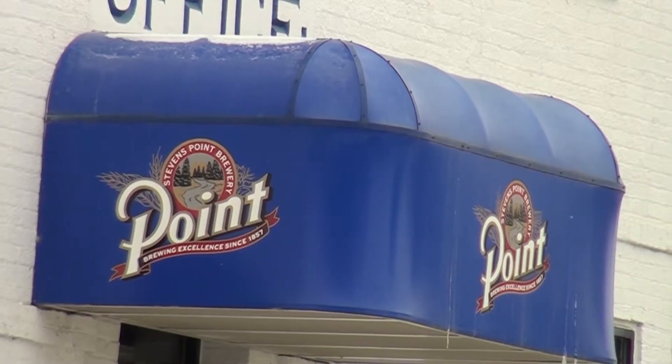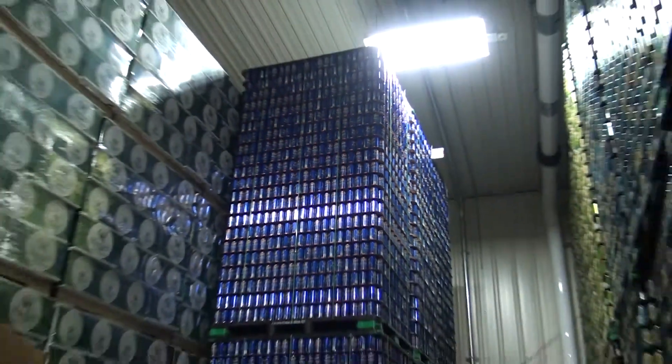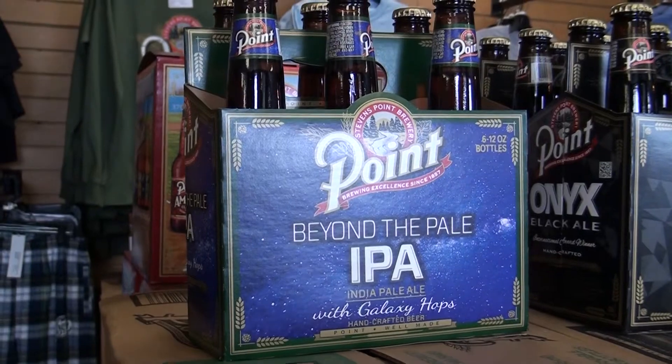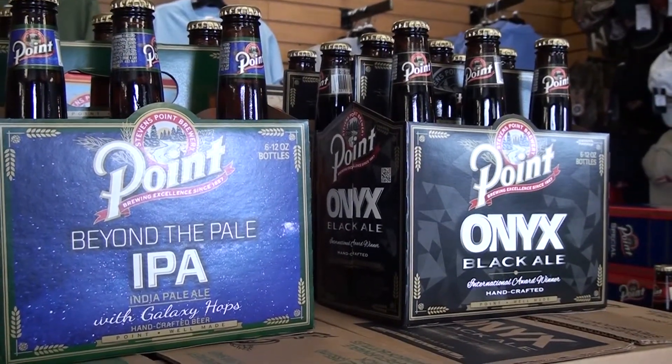Forty years later, the staple beer of the brewery, Point Special, was named as number one American beer in a taste test conducted by the Chicago Daily News. And since then, Point has added numerous beers to their collection and construction has been done to expand the brewery.